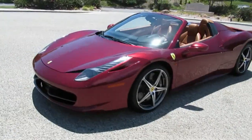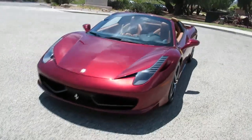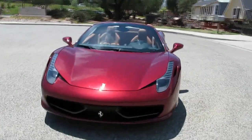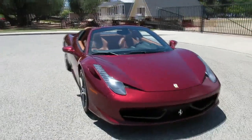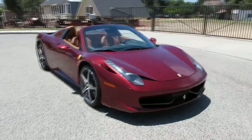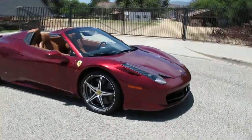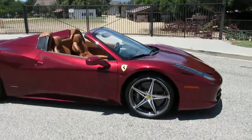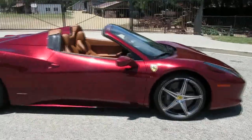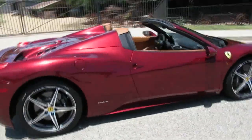It's got the carbon fiber LED steering wheel with the little built-in tach in there. Really a fun car, obviously. They're expensive when they're new, and this one's got about 16,000 miles on it, so it's like brand new. And it's got the seven-year maintenance package — I think the remainder of that's still on here.